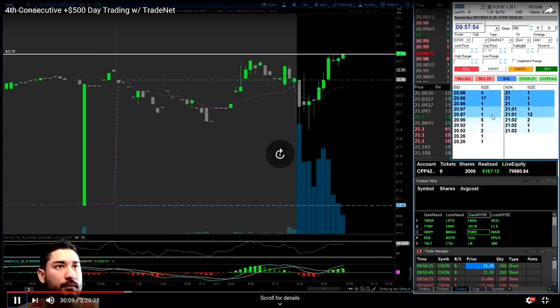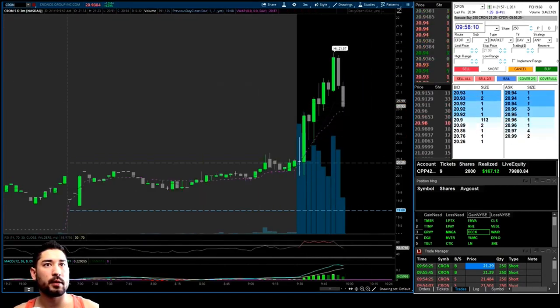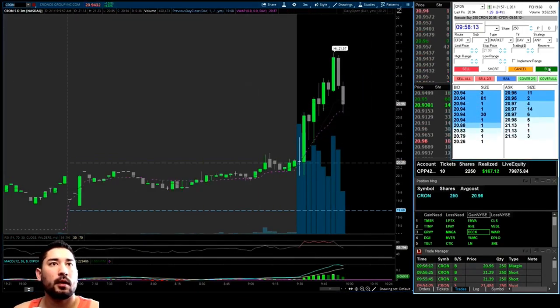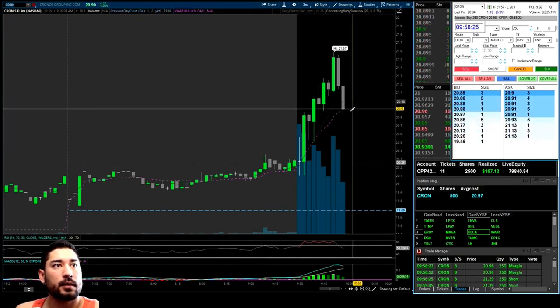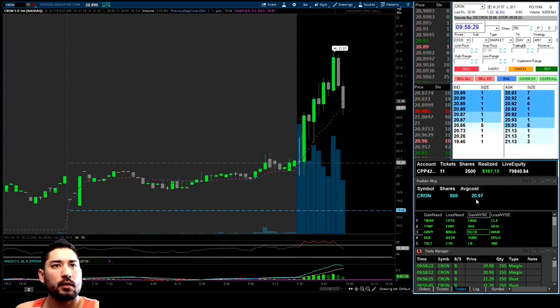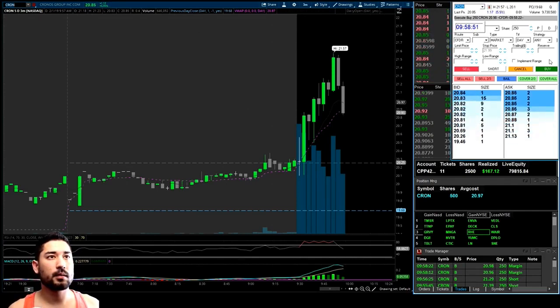CRON actually ended up continuing in our direction — there's a bigger pullback than I thought. It pulled back all the way down to the VWAP. I'm going to get in here long, under $21. See if we can get another 20 cents or so. There's the test of the VWAP — we really want to see that hold. We're in at $20.97. So this will be buying the dip on a strong stock over the VWAP. We're going to have to bail here — $20.80 is going to be my line in the sand.